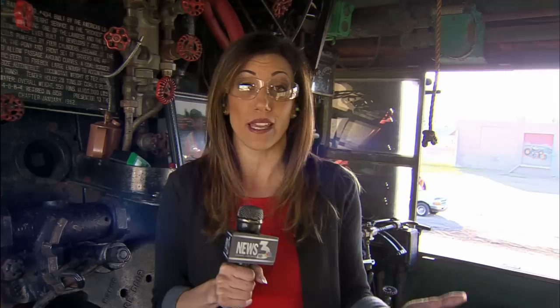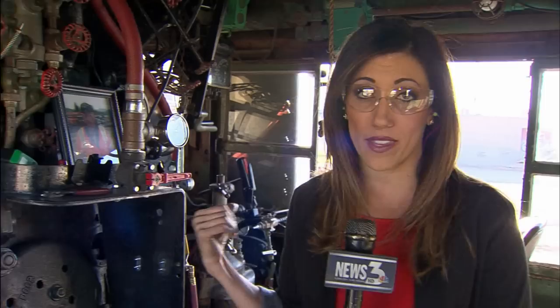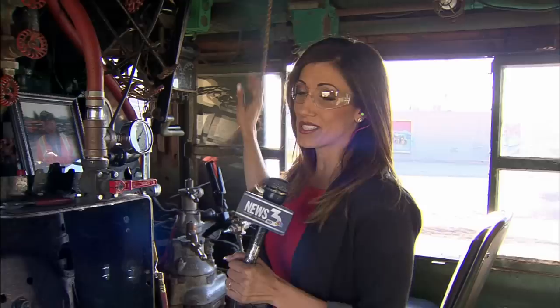The safety gear that you see me wearing now is required to be inside the cab. You wouldn't have seen them wearing it back in the 1940s, but today you have to, because this is a dangerous place to be. This is where they operated the locomotive. Always to the right, you had the engineer — he drove the locomotive and pulled the steam whistle. Always to the left, you have the fireman, and his job was to make sure the firebox was full of coal and burning hot.